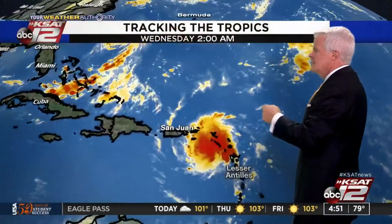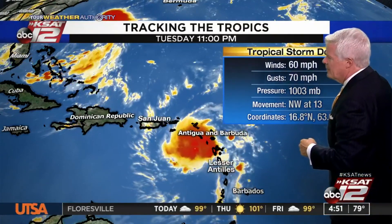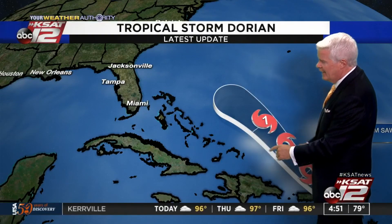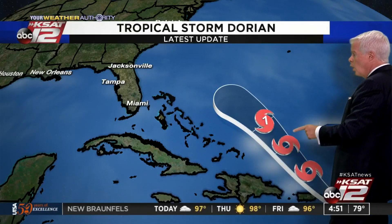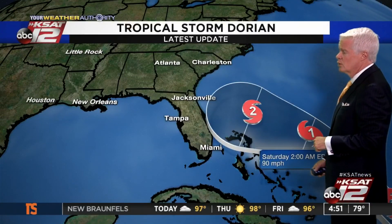Down to the southeast, Tropical Storm Dorian has 60 mile per hour winds right now. It is forecast to work its way off to the northwest and move right across Puerto Rico. The track has been shifting a little further to the northeast — it had looked like it was going to move right over Hispaniola and get beat up pretty well, but now it's going to be staying over more open water and therefore gaining strength. The latest track has it as a category two storm heading in toward Florida by the weekend.